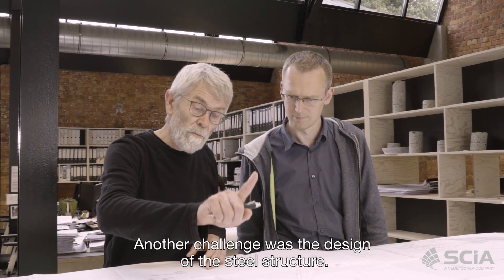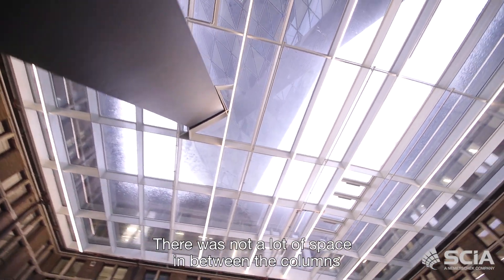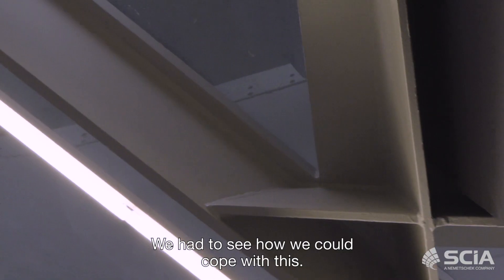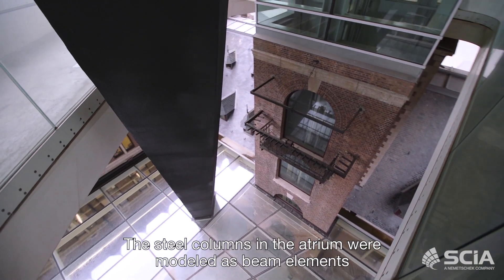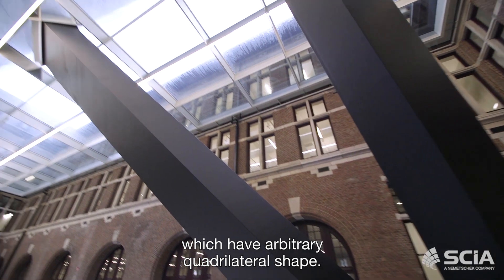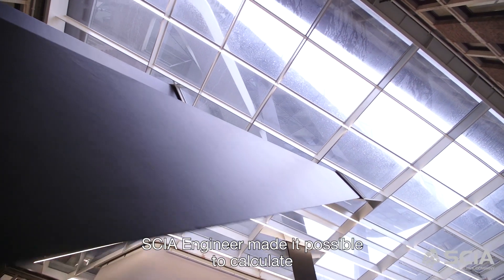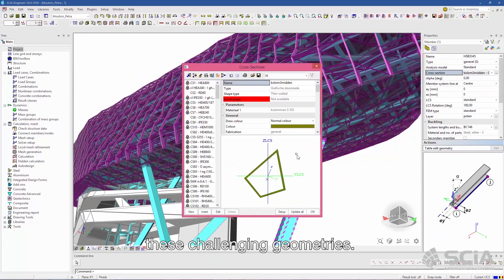Another challenge was the design of the steel structure. There was not a lot of space in between the columns and the atrium roof, so we had to see how we could cope with this. The steel columns in the atrium were modeled as beam elements which have an arbitrary quadrilateral shape. CSi Engineer made it possible to calculate these challenging geometries.